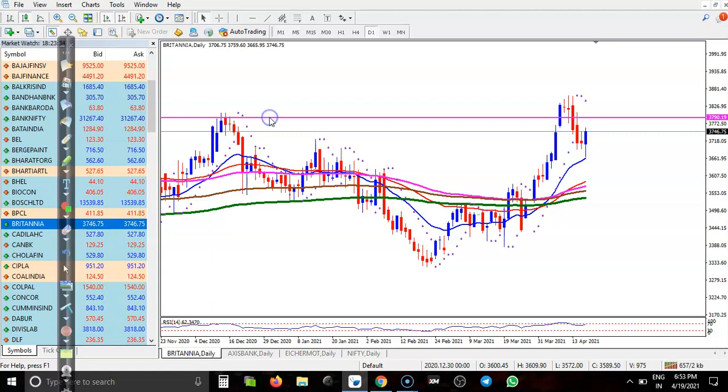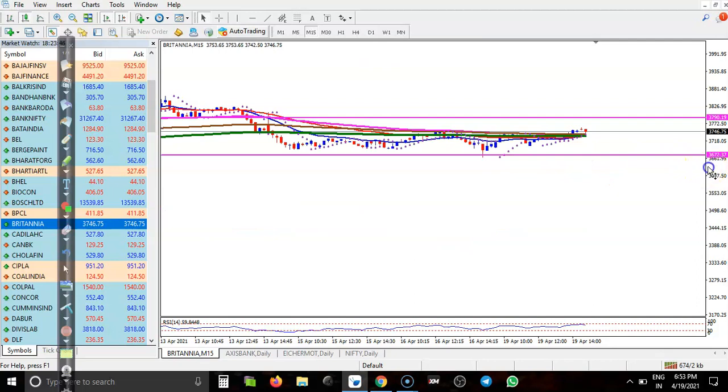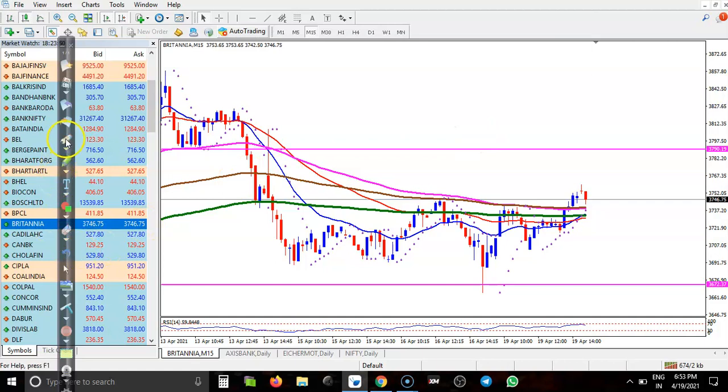Let me draw another supporting line — this is the support line because of multiple rejections. In the small time frame, it looks like price just broke out of a sideways market. We are expecting price will retest this level very soon.